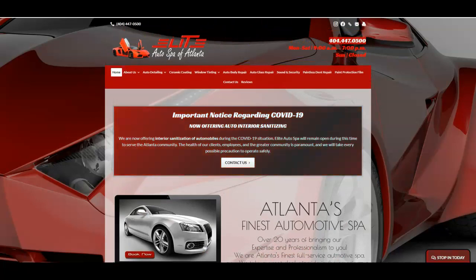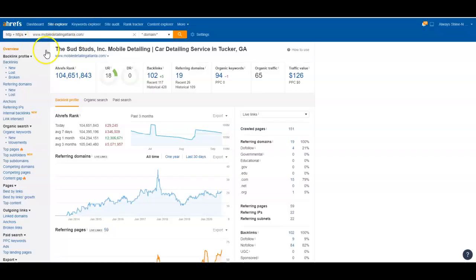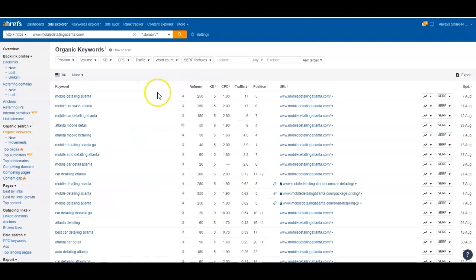Ahrefs is a tool we use to break these sites down. You're showing up for 94 organic keywords — 'mobile detailing Atlanta,' 'mobile car wash Atlanta' — those are the type of keywords I like to see, and you've got a bunch of them. We just need to push them up. 'Mobile detailing Atlanta' gets 250 searches a month. You're in the fifth position, getting 17 hits a month to your website. Generally the number one spot gets about a third of that traffic, so you'd probably be getting 70 to 80 hits a month if we get you to number one for that keyword phrase.